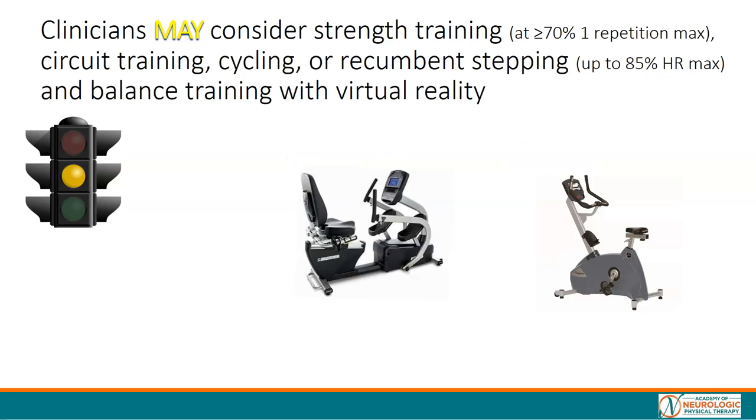What may we consider? If you want to improve locomotor output or locomotor function, we may consider strength training at greater than 70% of one repetition maximum, circuit training, cycling, or recumbent stepping — up to 85% of heart rate maximum — or balance training with virtual reality, if we want to improve walking function.